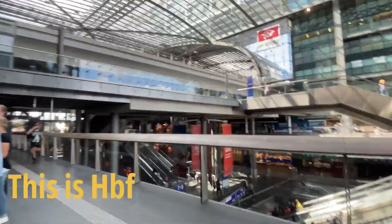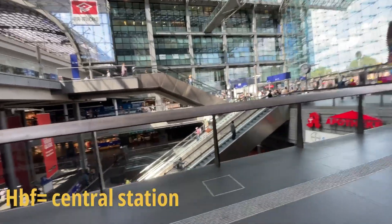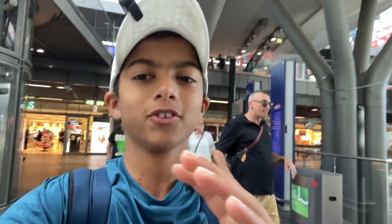This is the Hbf, which stands for Hauptbahnhof, meaning central station in German. We've arrived at Berlin Central Station and we're trying to see if we can get first-class tickets on our train from Berlin to Prague.